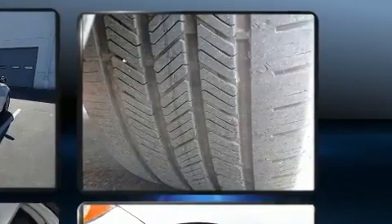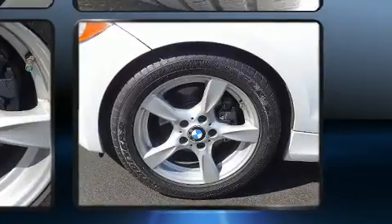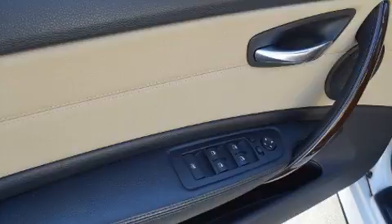Top features include a power convertible top, leather upholstery, one-touch window functionality, front dual-zone air conditioning, high-intensity discharge headlights, heated steering wheel, and seat memory.